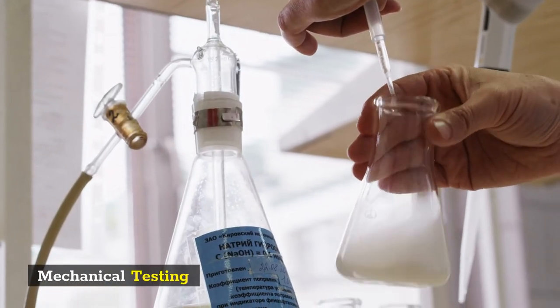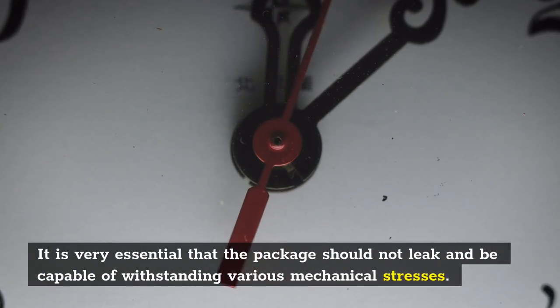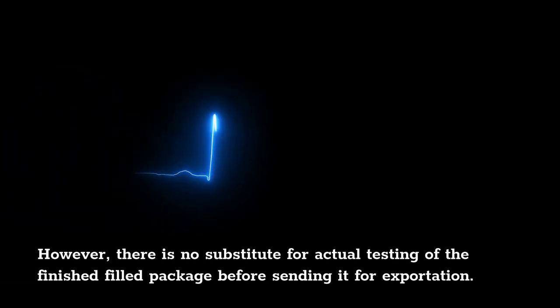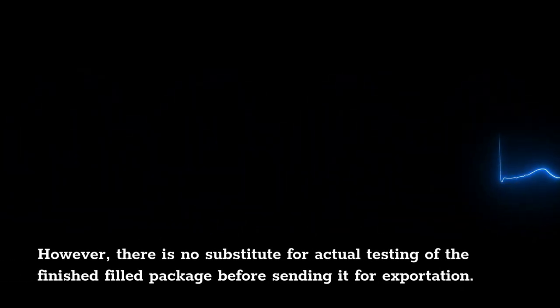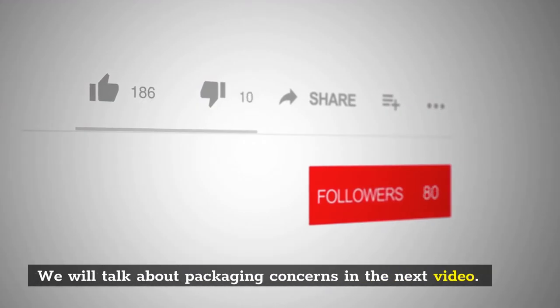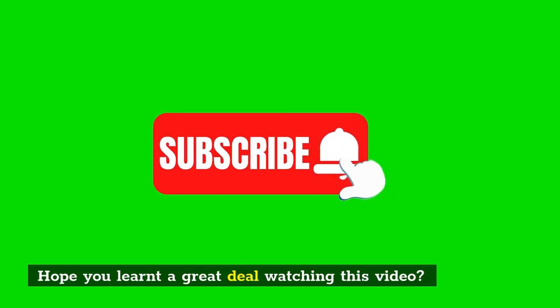Mechanical testing: It is very essential that the package should not leak and be capable of withstanding various mechanical stresses. However, there is no substitute for actual testing of the finished filled package before sending it for exportation. We will talk about more packaging concerns in the next video. Hope you learned a great deal watching this video.